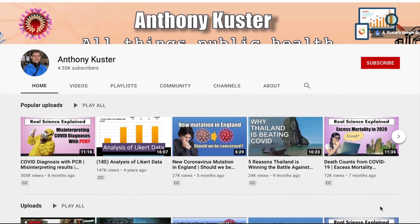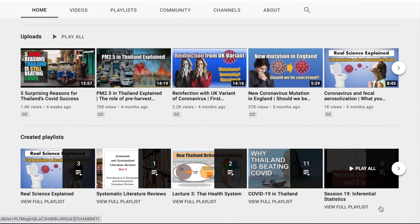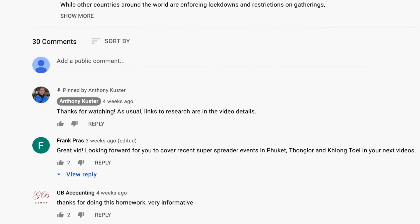If you're new to this channel, this is All Things Public Health, where we take an evidence-based approach to answer important public health questions by reviewing the scientific literature. Let me know in the comments below what topics you want to know more about.